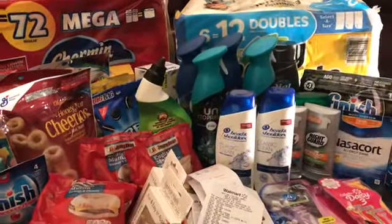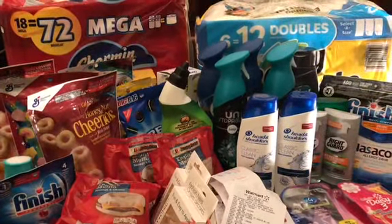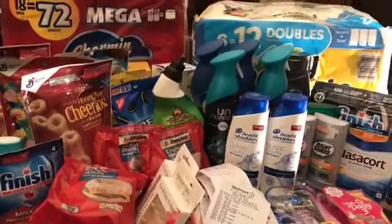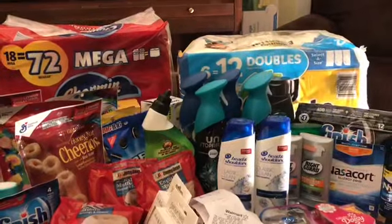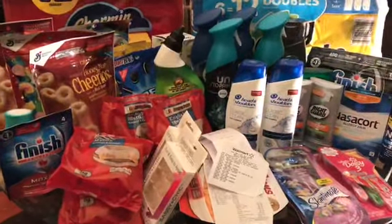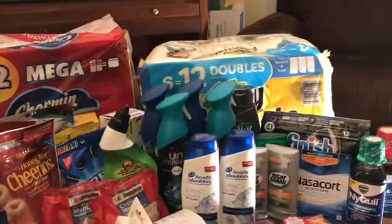I've spent four hours shopping this morning, starting at 7 a.m. I got back home at 12:05. I'm going to show you what I picked up with coupons. All this on the table had a coupon attached to it. We're going to start with Walgreens.